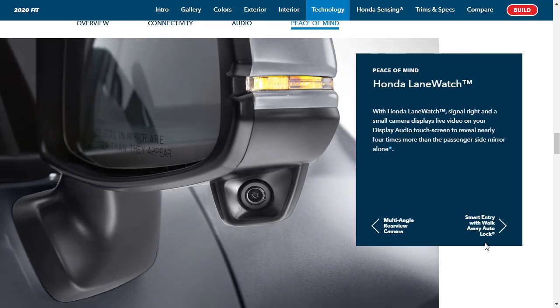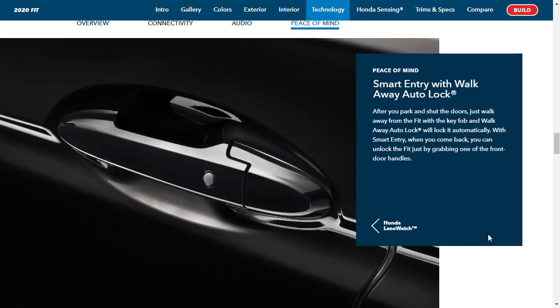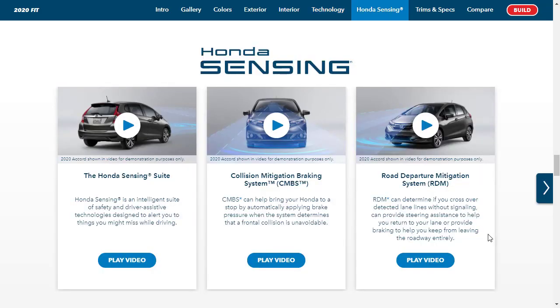Honda LaneWatch is what other manufacturers call blind spot monitoring. There's also smart entry — keyless entry likely combined with push button start. Last but not least, let's check out Honda Sensing, which is a suite of safety and driver assist technologies.